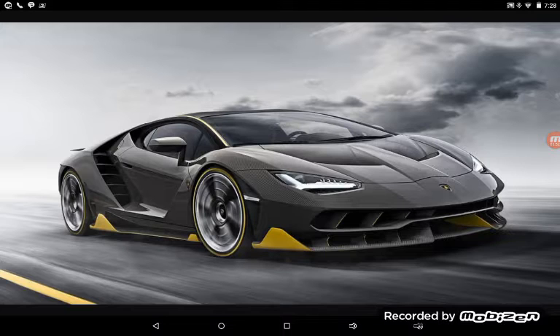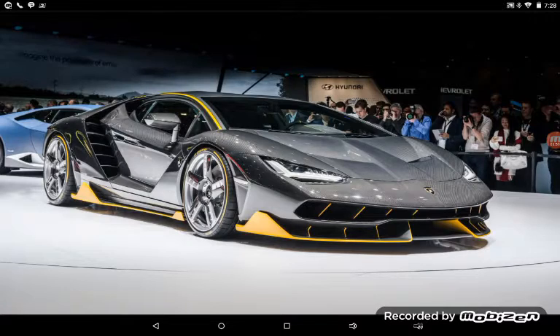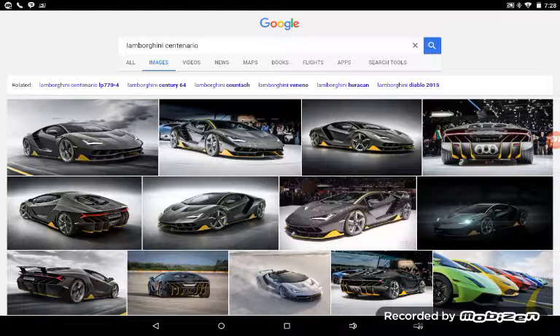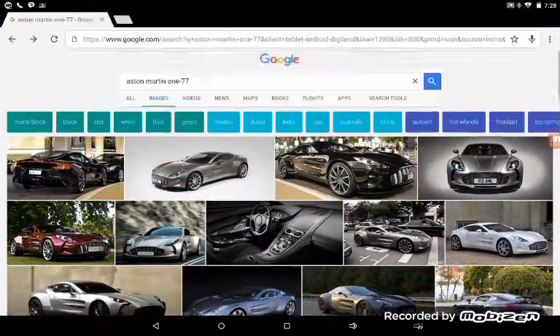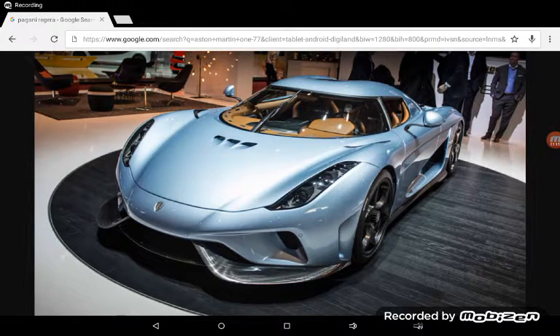The fourth car of the series is the Lamborghini Centenario. It's a pretty expensive car and it's definitely nice looking. It'd be so sweet to have one of those — that thing is just beast.